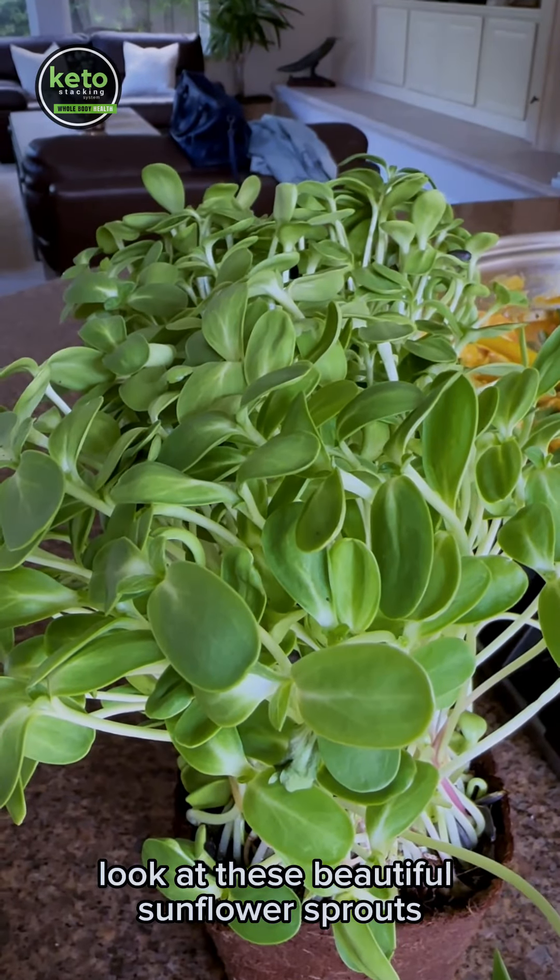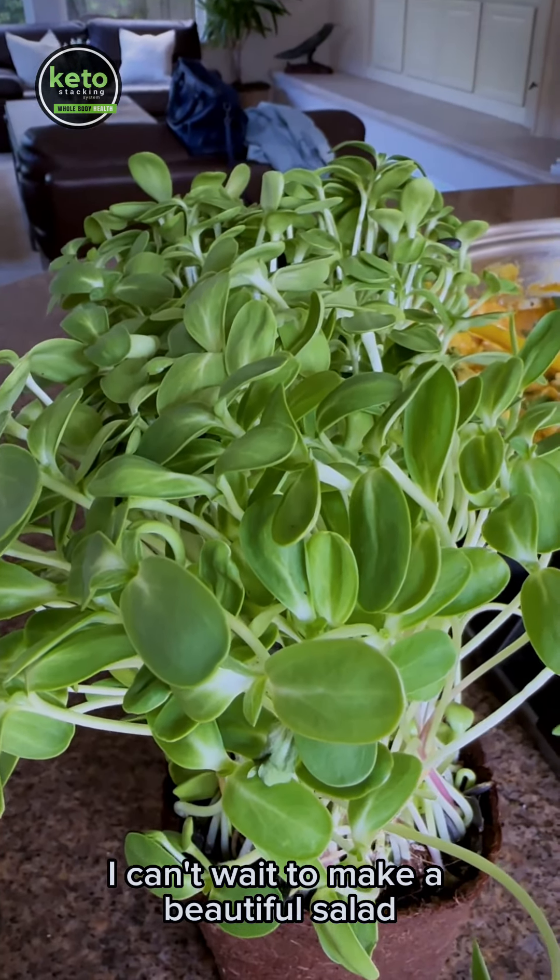Look at these beautiful sunflower sprouts. I can't wait to make a beautiful salad.